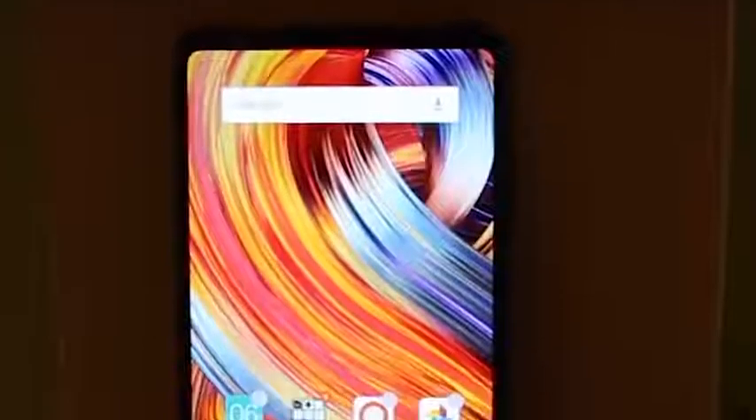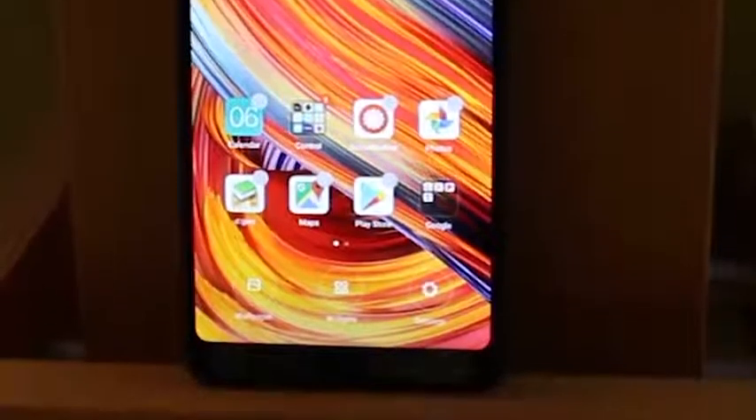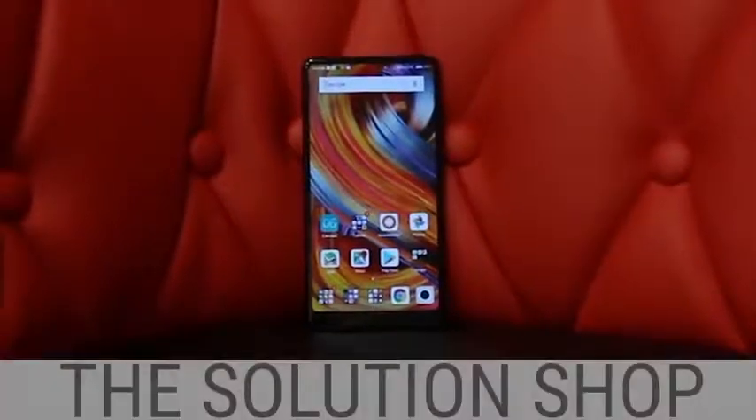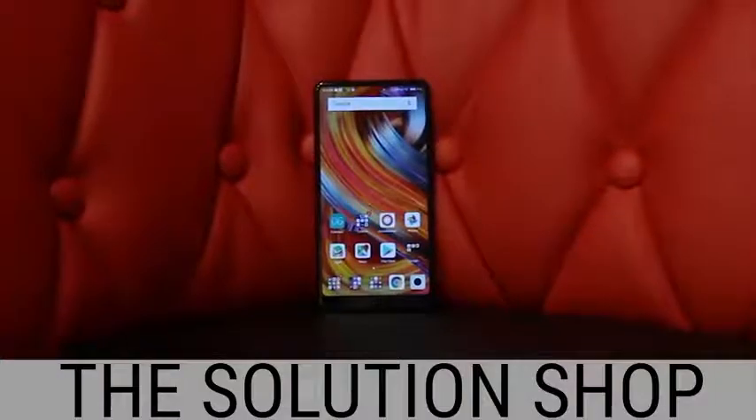Xiaomi is one of the most popular smartphone makers in the world, but they don't get to Western markets very often, which is a shame. We've had the opportunity to test out a Xiaomi Mi Mix 2 for under a week, thanks to our friends at The Solution Shop. I'm Adam Dowd with Bored at Work, and these are some initial thoughts that we wanted to share.